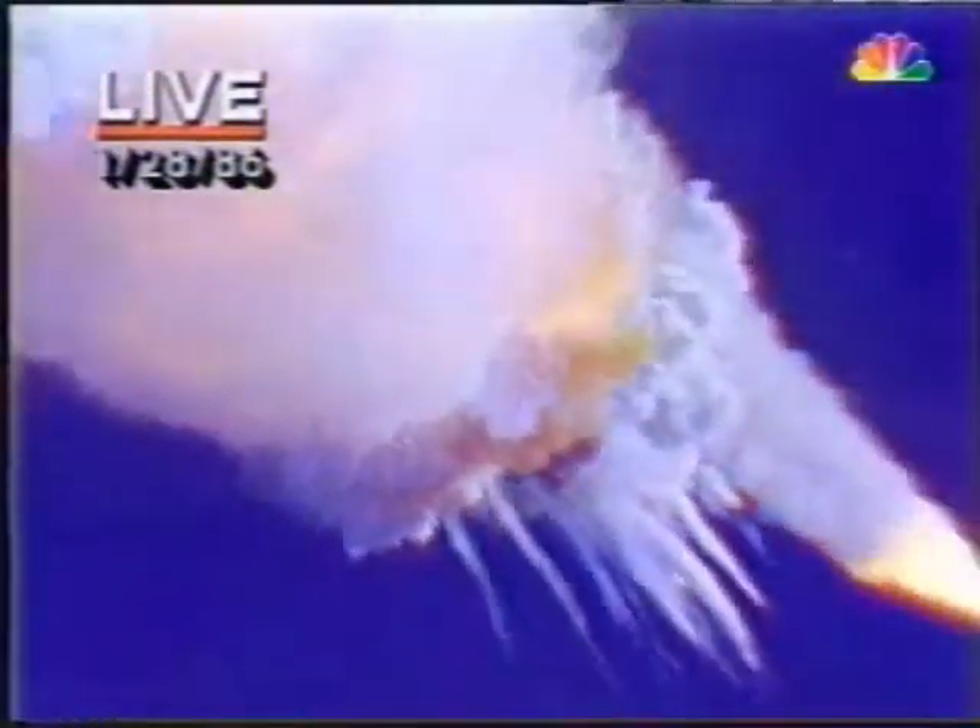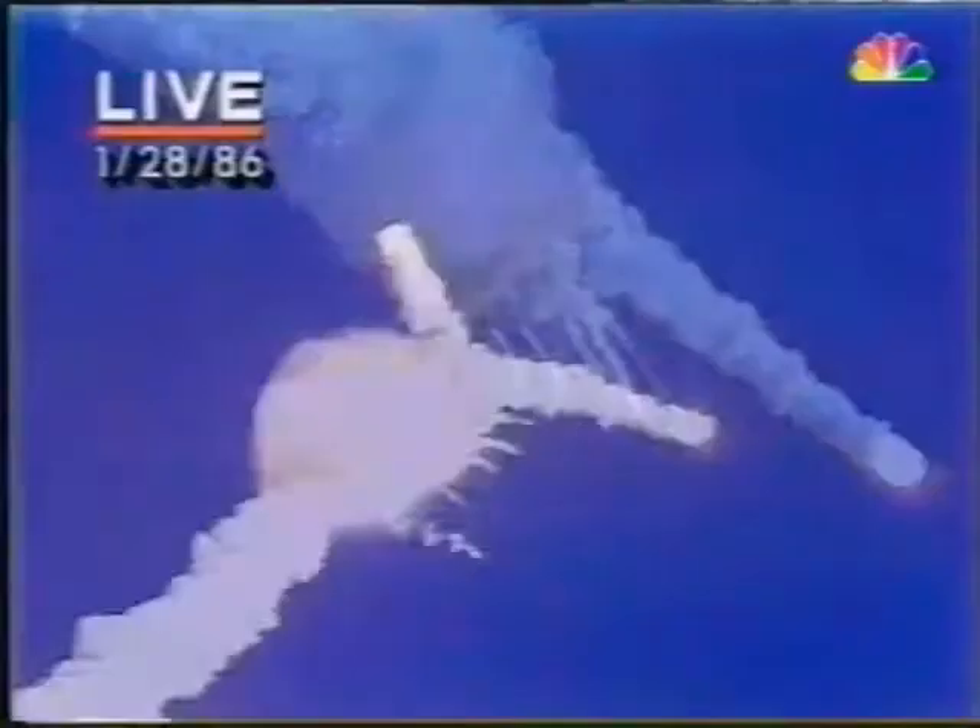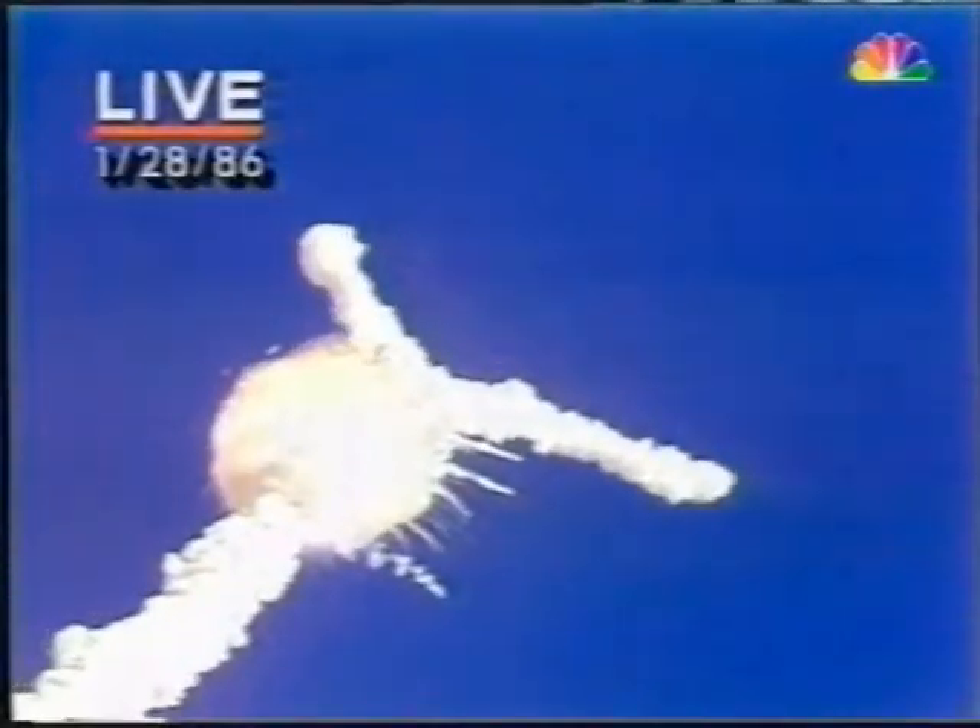Challenger, go with throttle up. This shuttle mission will launch — my God, there's been an explosion. 1 minute 15 seconds, velocity 2,900 feet per second, altitude 9 nautical miles, downrange distance 7 nautical miles.